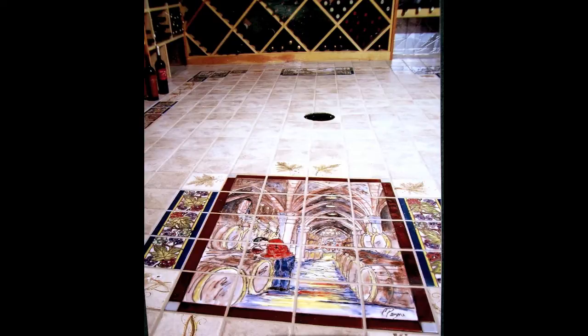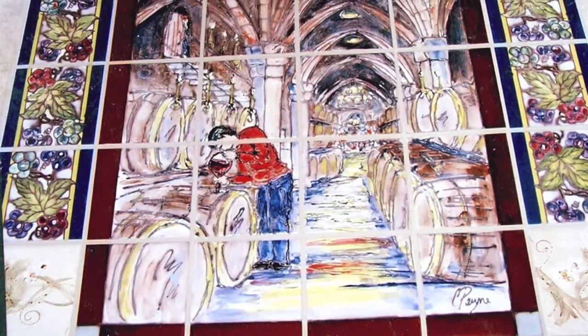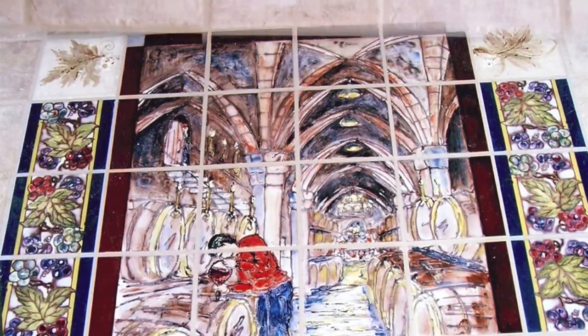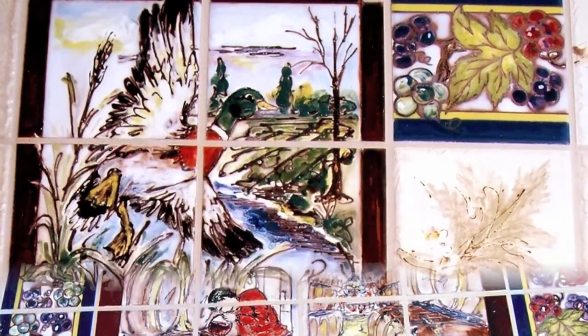This was done for a private wine cellar — six by nine foot on the floor — and we have tapping the keg. I actually had to go drink wine with the client five times before we decided on the various hunting scenes around the outer edge.